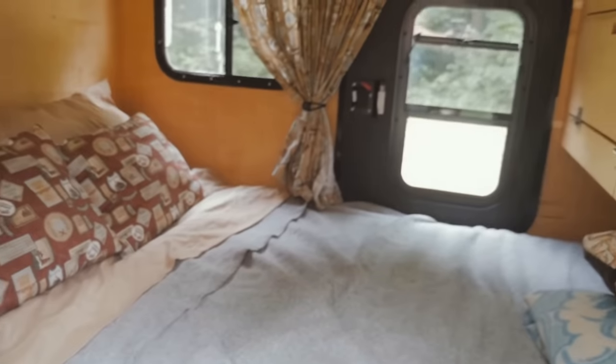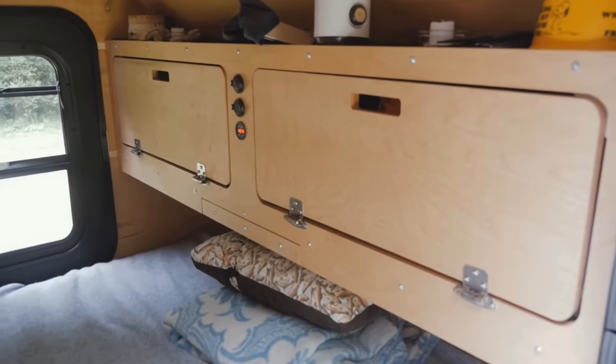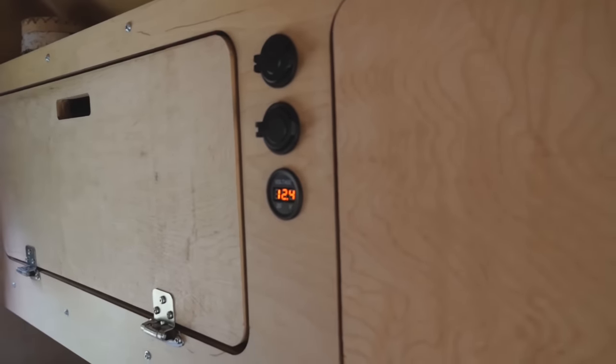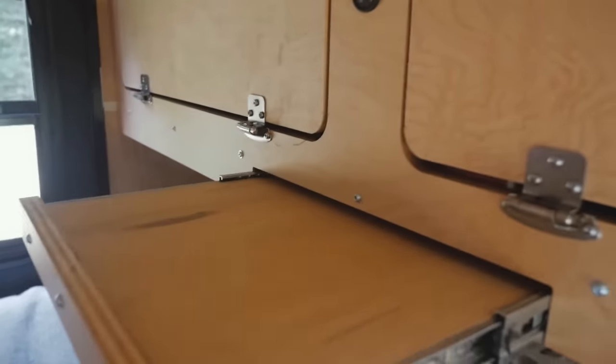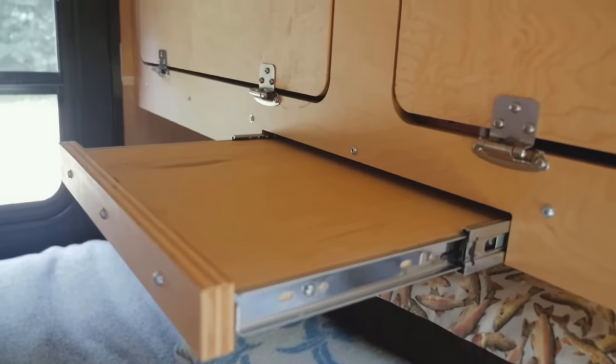But it's the inside that really shines. There are so many nooks and crannies to store all your stuff, you'll be like a kid in a candy store. There is even a slide-out computer table for hitting up Netflix when it's dark and stormy outside. Brilliant!